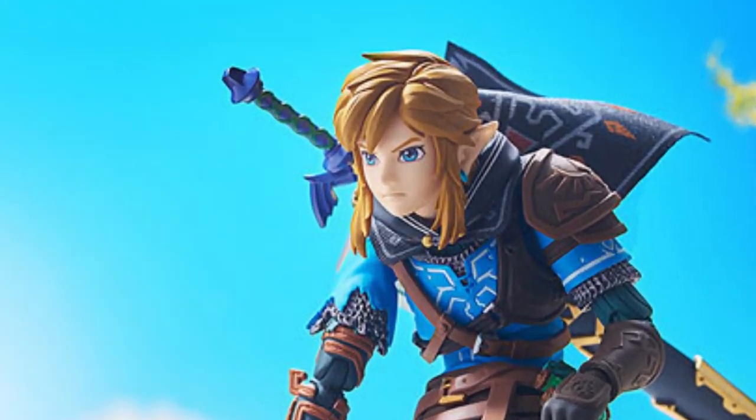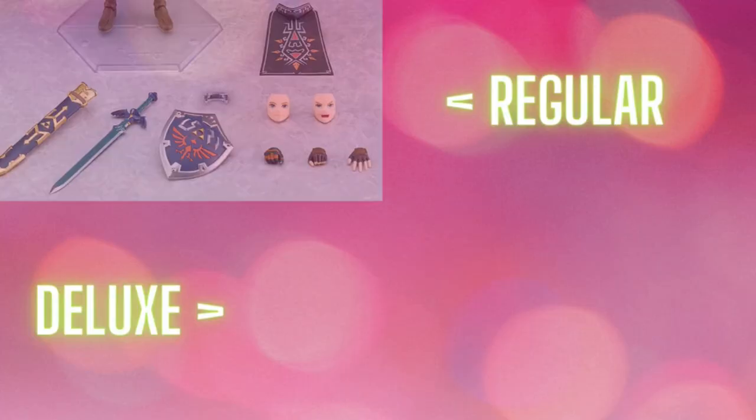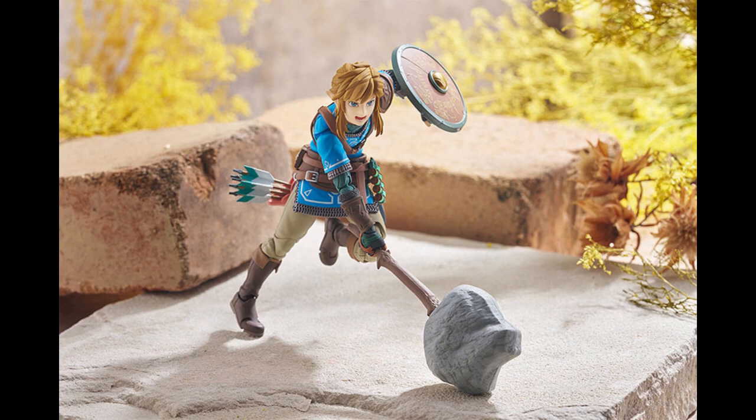The Figma Link Tears of the Kingdom version is finally getting a figure — it's actually getting two figmas. They're the same figma except one comes with more items, which is going to be the deluxe edition versus the regular edition. The regular edition is going to be around $60, whereas the deluxe will be closer to around $111 — basically $110.95, that's if you're shopping at AmiAmi.